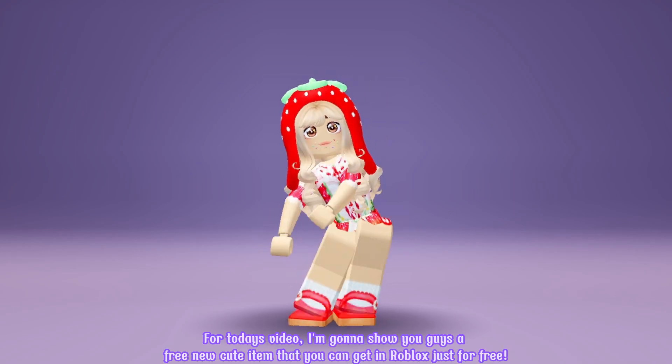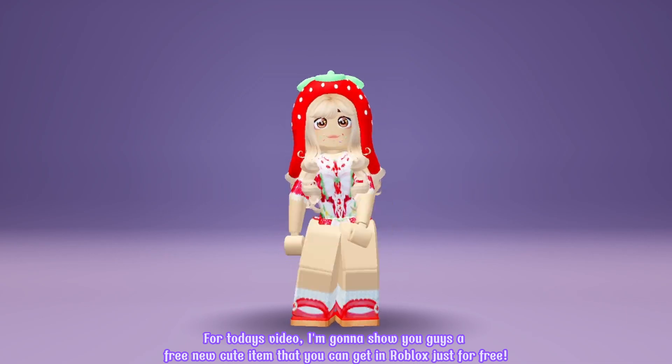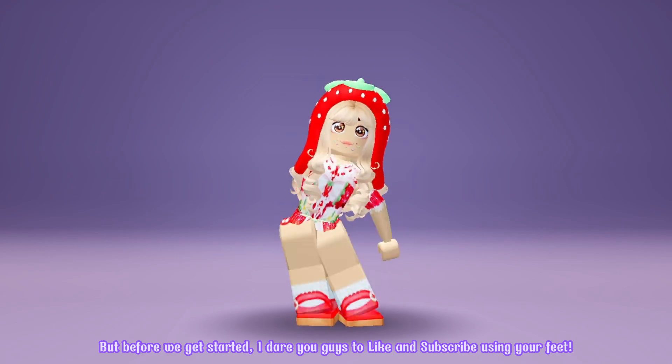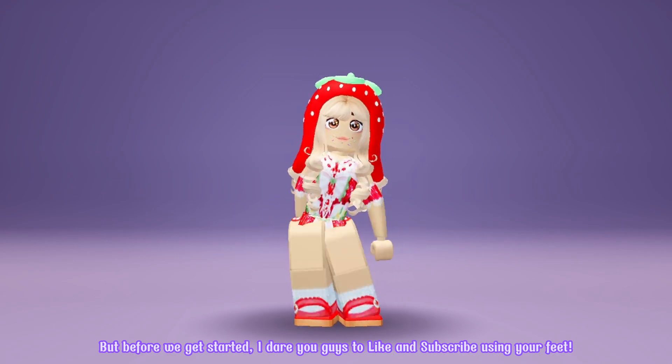Hello everyone! For today's video, I'm gonna show you guys a free new cute item that you can get in Roblox just for free. But before we get started, I dare you guys to like and subscribe using your feet.